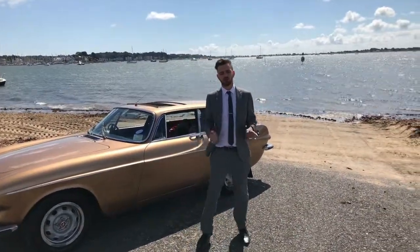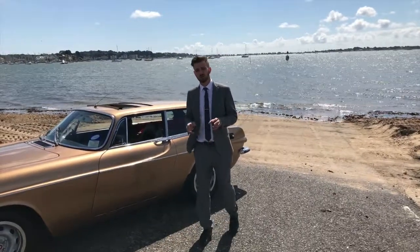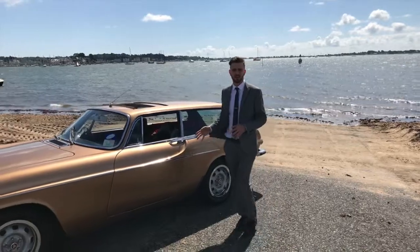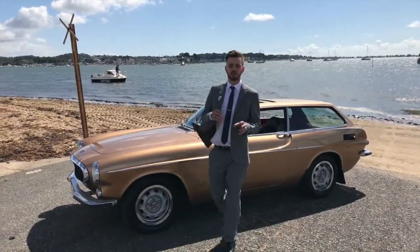We have a great selection of approved used cars. Also, you can really see how far the brand has come, from the 1973 P1800 made famous by Roger Moore in The Saint.